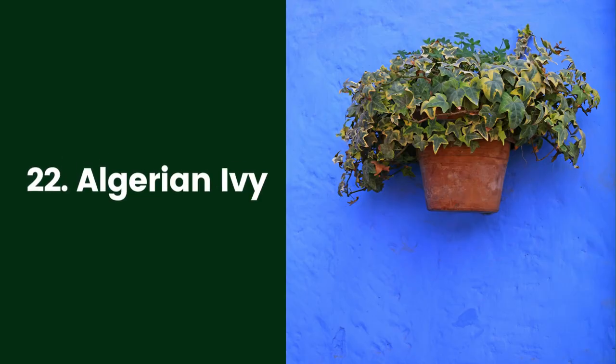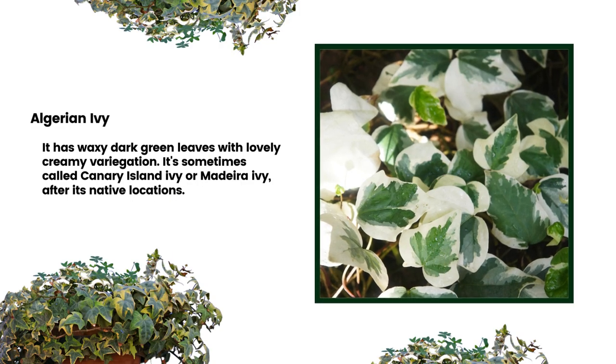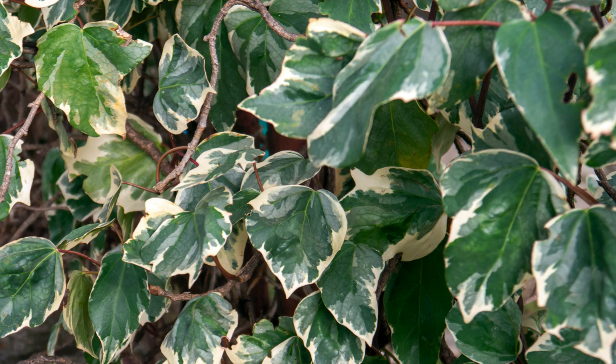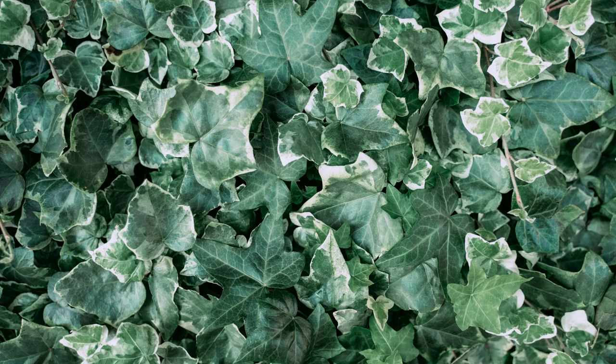22. Algerian Ivy. Although often grown as a ground cover, Algerian Ivy (Hedera algeriensis) also makes an attractive and easily maintained houseplant. It has waxy dark green leaves with lovely creamy variegation. It's sometimes called canary island ivy or Madeira ivy after its native locations. It is a fast grower, so it may need repotting about once a year. It will also benefit from regular trimming to keep it looking neat.